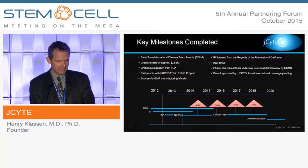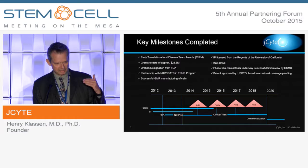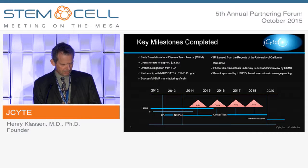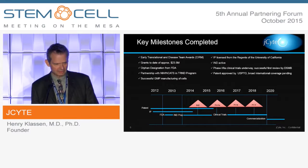We've achieved quite a few milestones in the brief time J-Site's been around. We're part of the CIRM pipeline, including early translational and disease team awards, and also part of the new Alpha Clinic initiative at UCI partnered with UCLA. We've obtained a number of grants totaling over $20 million, which has gotten us to where we are now and will continue to fund the trial. We got the orphan designation and have partnered with NIH NCATS — the people interested in rare diseases and translation at the NIH.